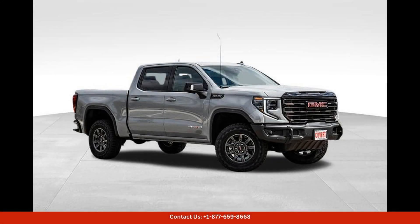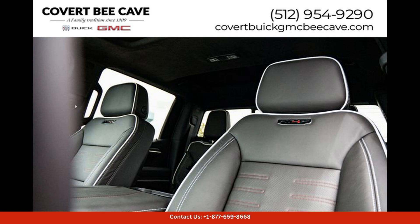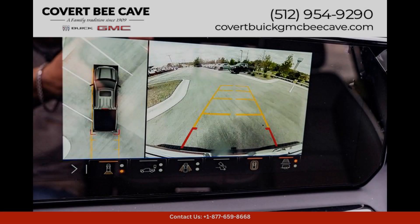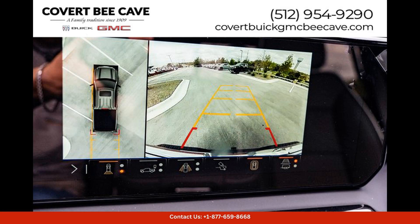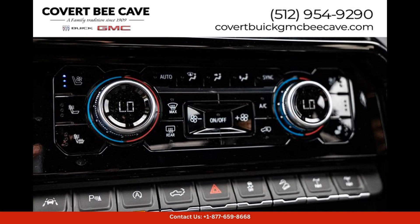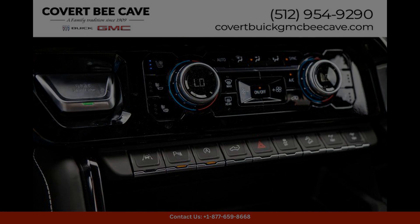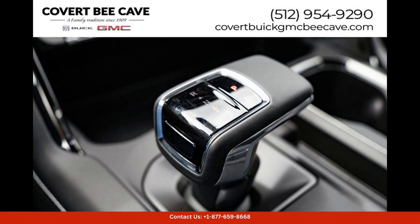The Silver Ice Metallic 2024 GMC Sierra 1584X in Austin, Texas is a stunning and powerful truck that is perfect for both work and play. This rugged and stylish vehicle features a durable and eye-catching Silver Ice Metallic exterior that is sure to turn heads wherever you go.